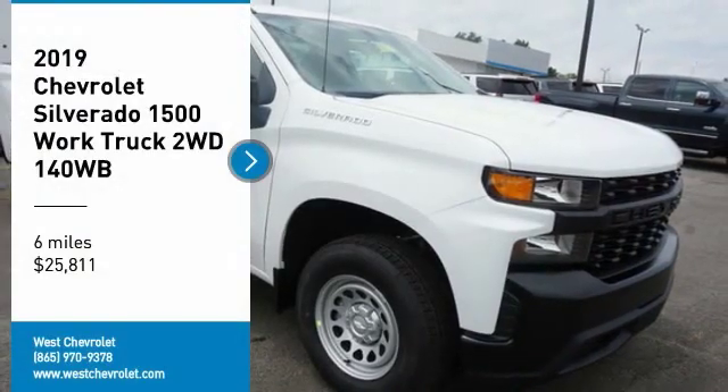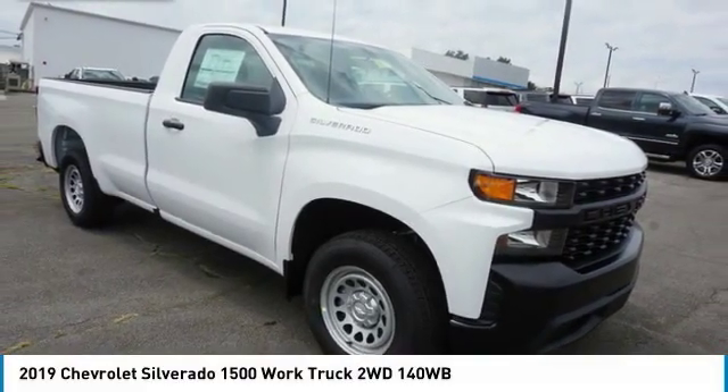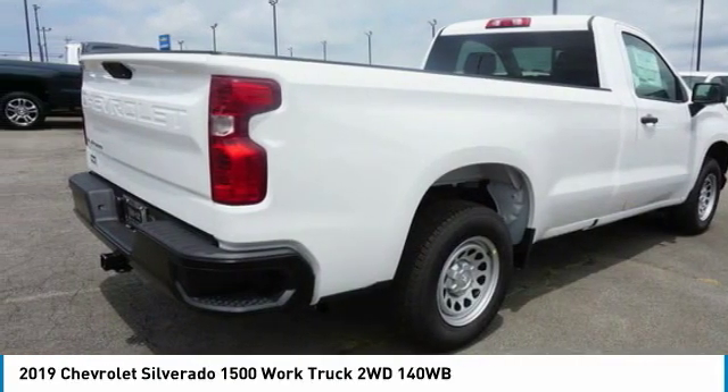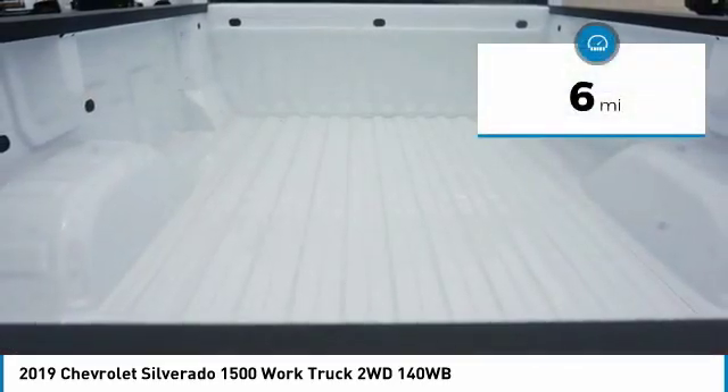Looking for the right vehicle? Check out the 2019 Silverado 1500. The Chevy Silverado 1500 has the lowest cost of ownership of any full-size pickup and is priced below $30,000. This vehicle has less than 100 miles.